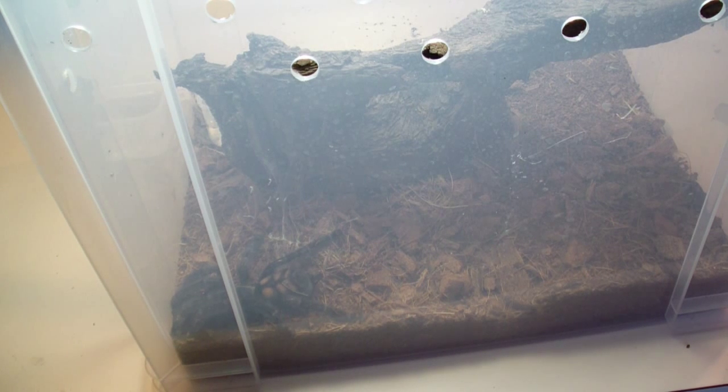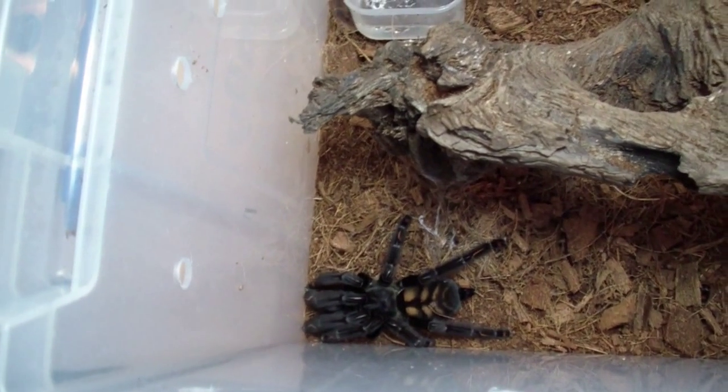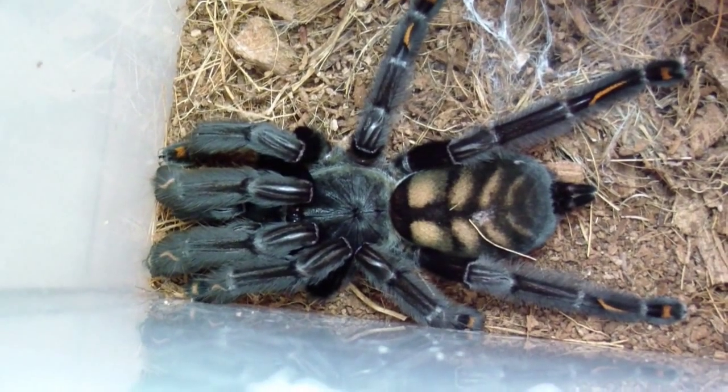Might actually be able to show you her today. This is my Psalmopoeus irminia, Venezuelan Sun Tiger. She just made about 20 laps around this enclosure, so we'll try to open it really carefully. The last time I did this she got out — it was terrible. There she is, really pretty girl. Love showing her off if she ever behaves. In her last molt she actually got her foot stuck because she molted in a really awkward position — she's got a crook on the end of her foot, but it's not real bad. She'll grow out of it no problem.